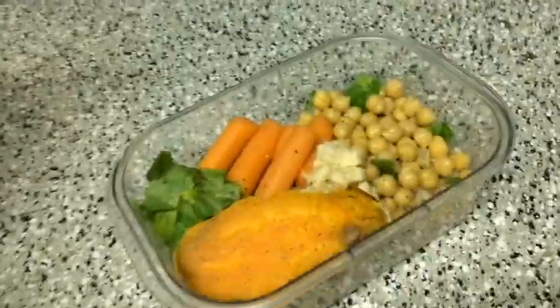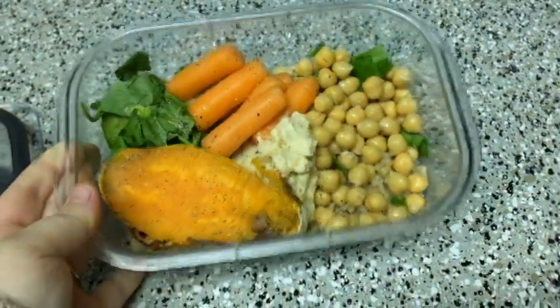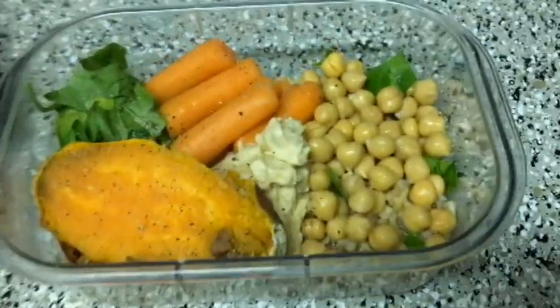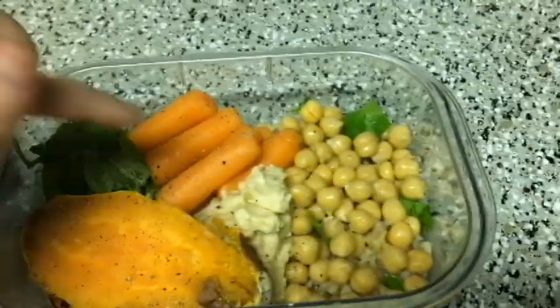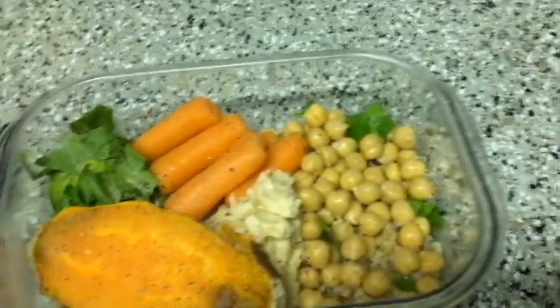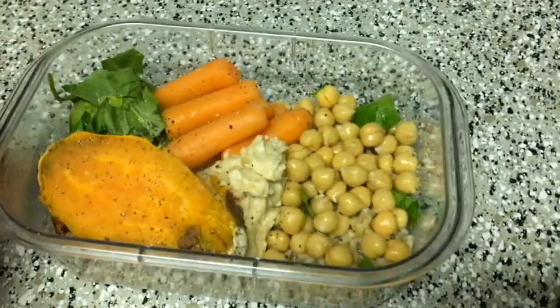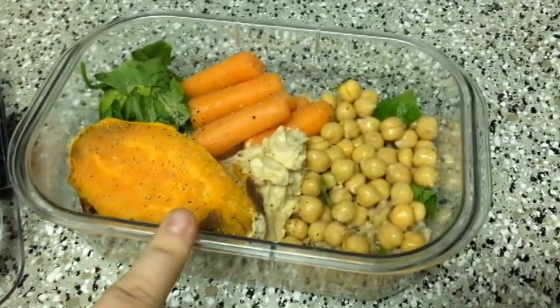New day, new lunch — today I made my very first Buddha bowl. Underneath we have some brown rice, and on top I have some chopped spinach, chickpeas, and hummus in the middle. It's covered up by the sweet potato though. We also have baby carrots, more spinach, and a sweet potato. I am so excited for this.